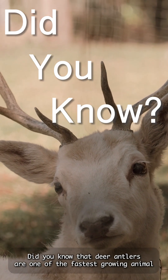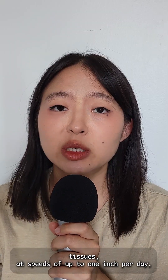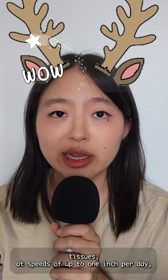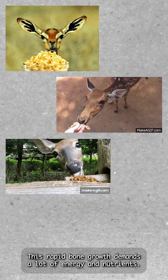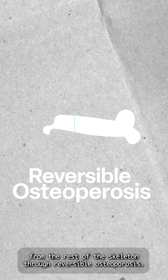Did you know that deer antlers are one of the fastest growing animal tissues? At speeds of up to one inch per day, depending on the age and species of deer. This rapid bone growth demands a lot of energy and nutrients, sometimes even depleting bone density from the rest of the skeleton through reversible osteoporosis.